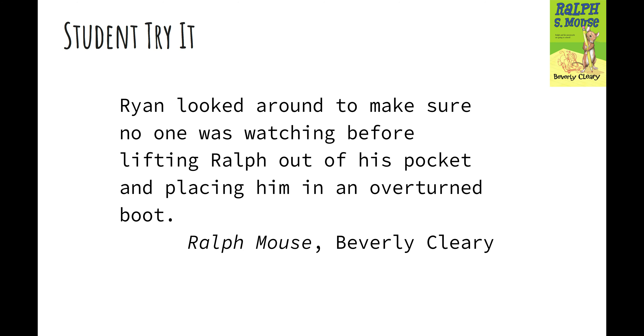Now it's your turn. Here's another passage from 'Ralph S. Mouse.' Pause the video, read the passage, and see if there's at least one longer word you can apply the strategy with. How did you do? When I read this passage I got stuck on a couple of words. For example, 'Ryan looked around to make sure no one was watch—watching.' I saw the 'ing' and quickly read 'watch,' then put on the 'ing': 'watching.' Before lifting Ralph out of his pocket and placing him in an overturned—I see the 'ed,' I'm going to cover it. 'Over... turn... overturned'—boot.